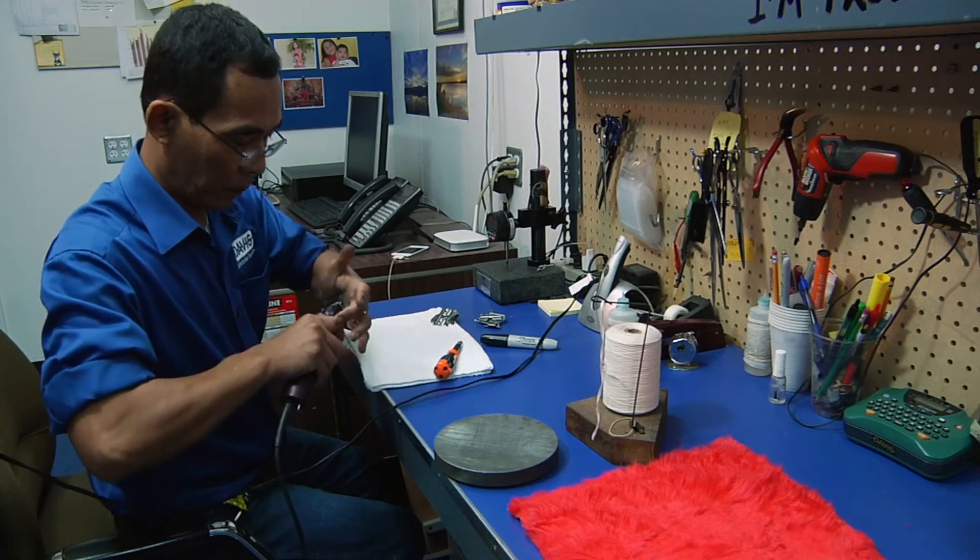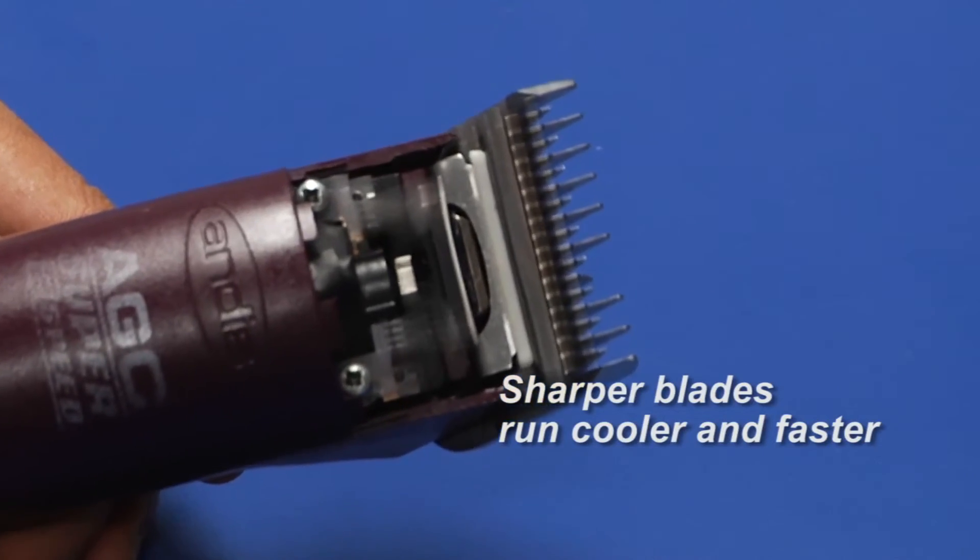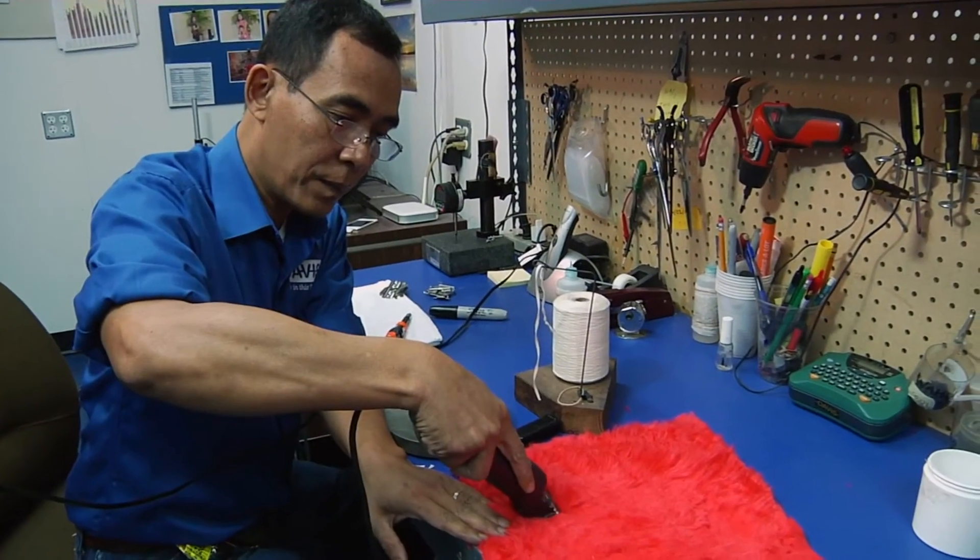We also test your blades for speed and efficiency. Sharper blades cut better, run cooler and faster, and last longer.